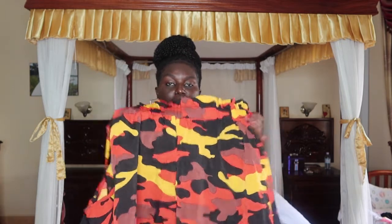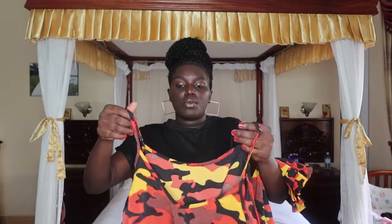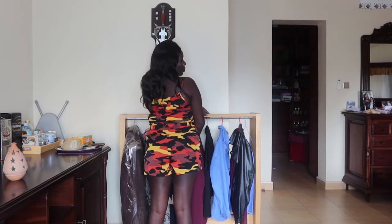Another item is this kami top with its matching belted paper bag shorts. The material is lightweight and see-through, so you need to wear something darker underneath. I love the caramel print — it's yellow, orange, and black, which looks good on dark skin. It's great for vacation or lounging around the house.